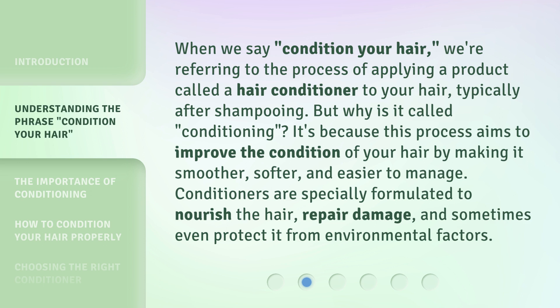When we say 'condition your hair,' we're referring to the process of applying a product called a hair conditioner to your hair, typically after shampooing. But why is it called conditioning? It's because this process aims to improve the condition of your hair by making it smoother, softer, and easier to manage. Conditioners are specially formulated to nourish the hair, repair damage, and sometimes even protect it from environmental factors.